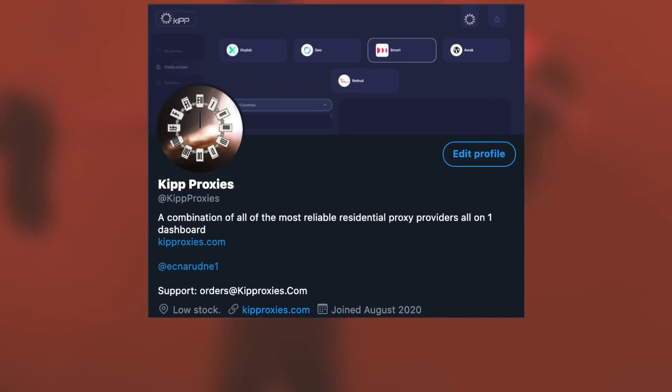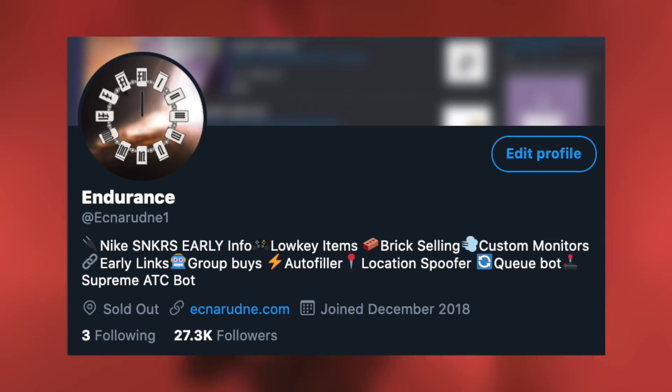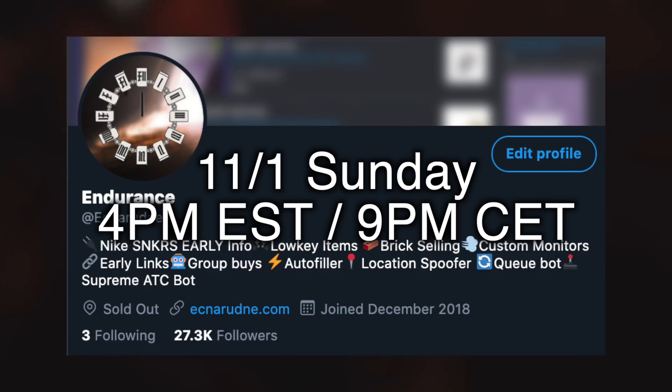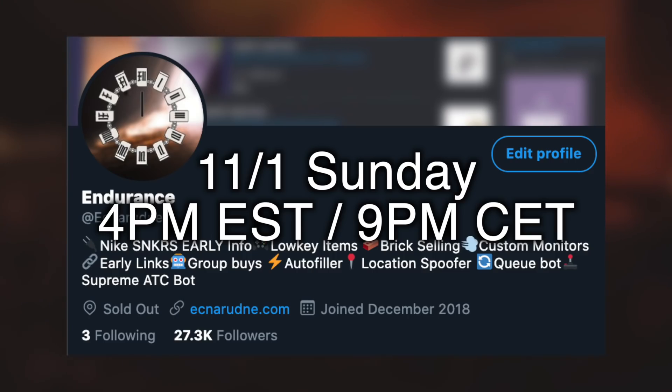Finally, remember that the Limited Endurance restock will take place tomorrow on Sunday, November 1st, at 4 p.m. Eastern Time and 9 p.m. CET in Europe. With that, I'll see you guys later. Good luck on these restocks and any future drops, of course.